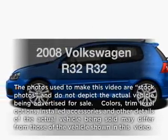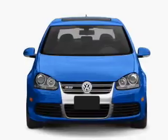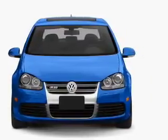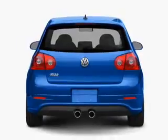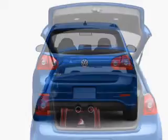Introducing the 2008 Volkswagen R32. If you're looking for an automobile with great attributes, look no further. With a solid six-cylinder engine connected to a smooth-shifting six-speed automatic transmission, the anti-lock braking system will help deliver you safely to your destination.